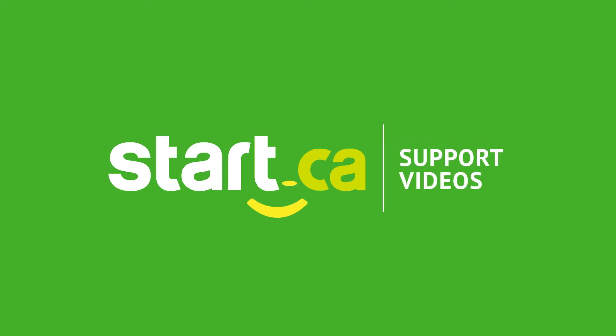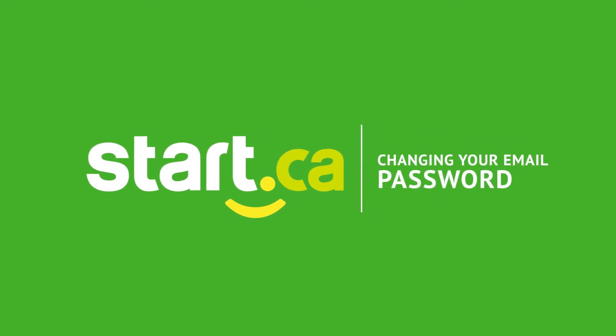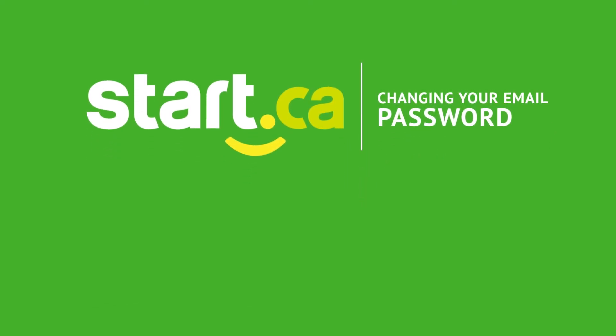Thanks for watching. Check out our other videos, subscribe, and keep up with the latest from Start.ca.